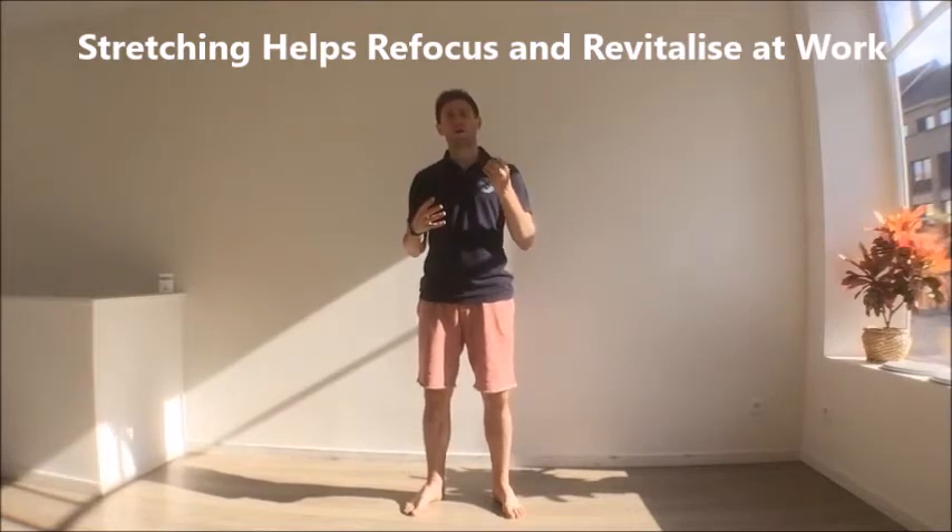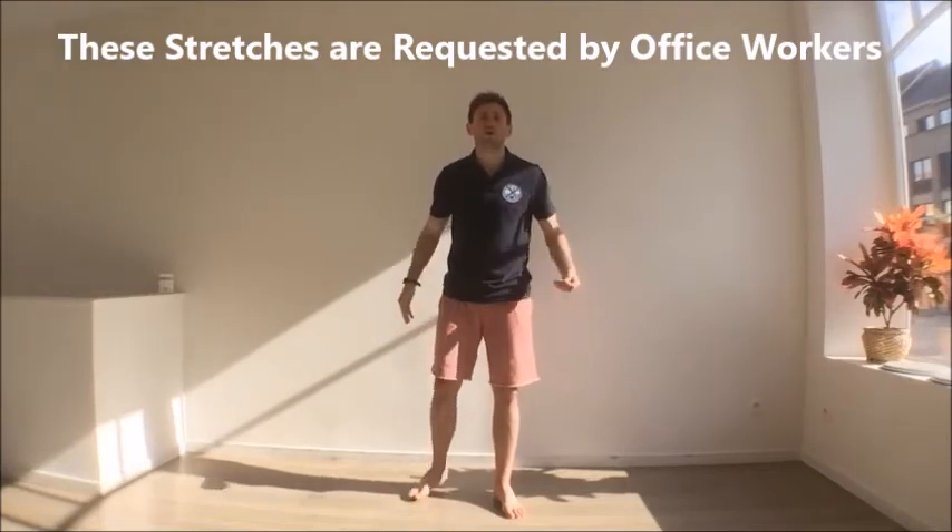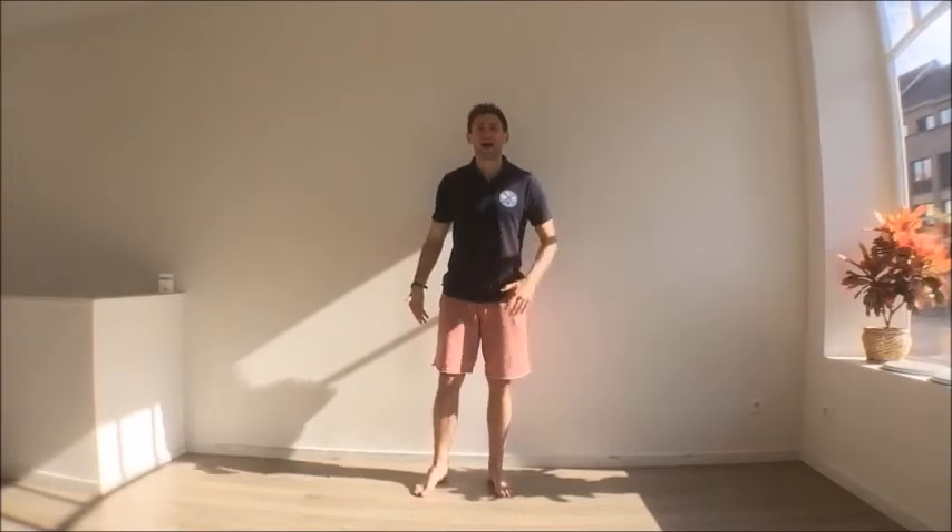Now we're going through the quick hitters. I'm going to be systematically bringing you through the areas of the body that I've heard mentioned from office workers — areas they would love to see some movement and hacks for. So we're going to start with the back.